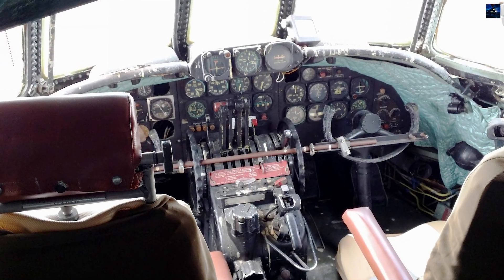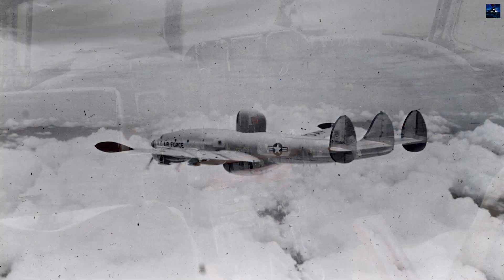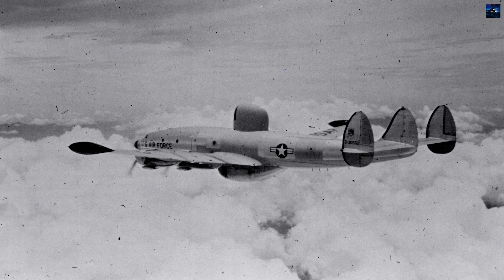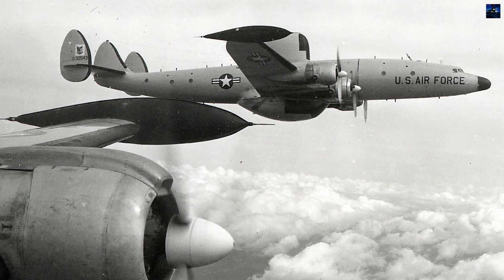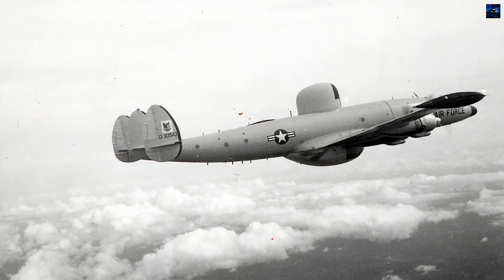Between 1965 and 1973, EC-121s flew 13,921 combat missions, totaling over 98,000 accident-free hours. They assisted in downing 25 MiGs, supported 80 aircrew rescues, and enabled over 135,000 strike sorties. No early warning aircraft were lost to enemy action.